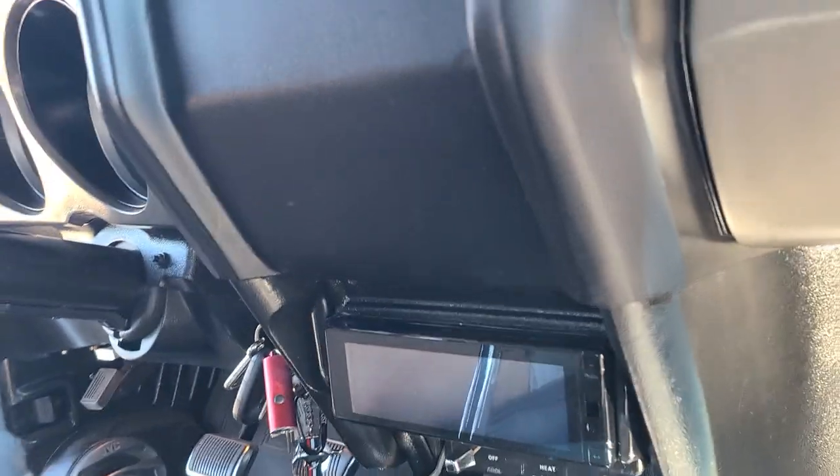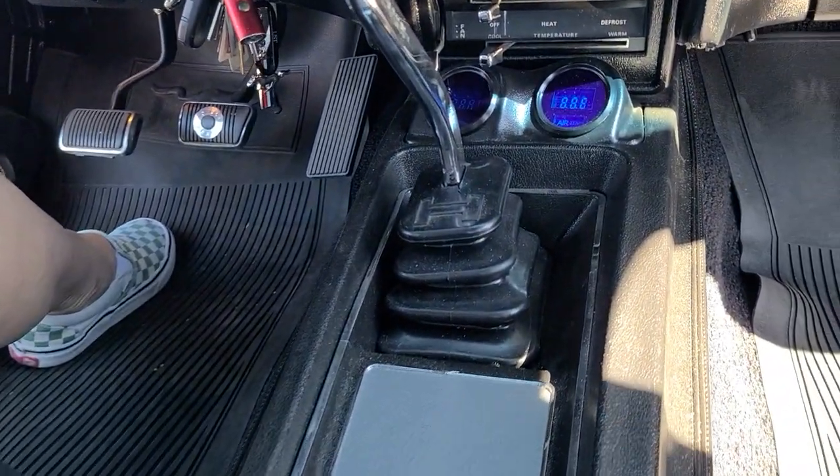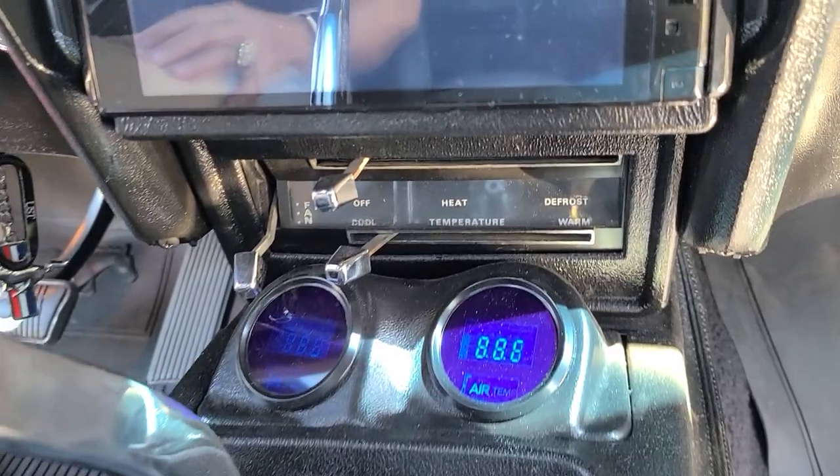This is a four speed, huh? A little hard to drive, but it's a lot of fun.